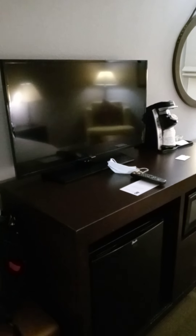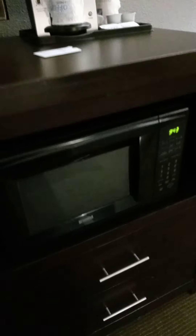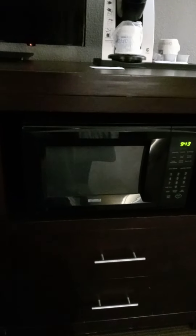On this side we have a TV and a fridge — there's a little fridge over here, nothing in it. And then we have a microwave. The last Holiday Inn Express I stayed at in Andover didn't have a microwave, which was something I really missed.